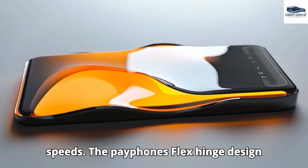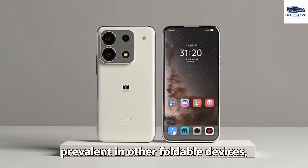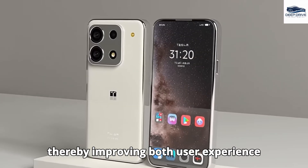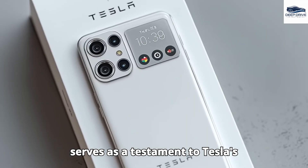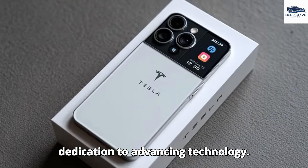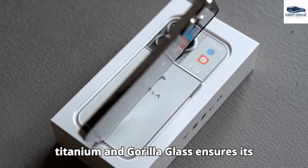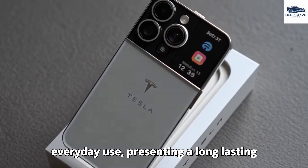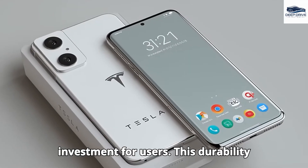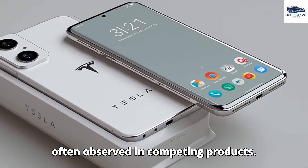The Pi phone's flex-hinge design seeks to mitigate the crease issue prevalent in other foldable devices, improving both user experience and aesthetic appeal. The durable construction employs grade 6 titanium and Gorilla Glass, ensuring its ability to withstand the rigors of everyday use and presenting a long-lasting investment — standing in stark contrast to the fragility often observed in competing products.